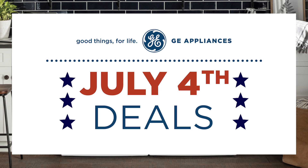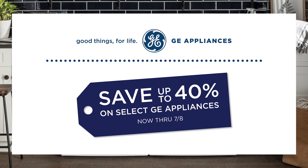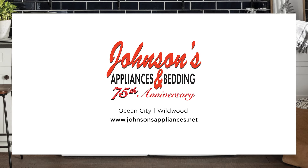Shop the July 4th sales event and save up to 40% off select GE Appliances now through July 8th. Don't miss the savings at Johnson's Appliances and Bedding today.